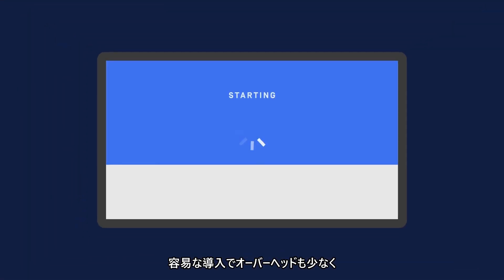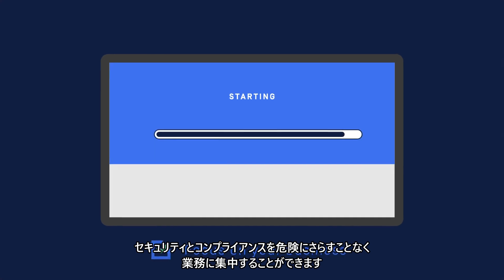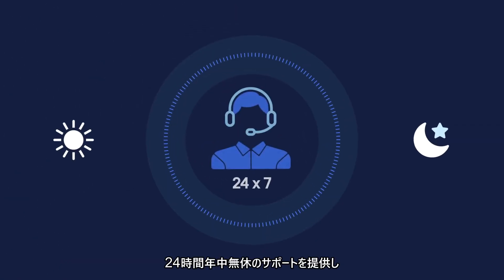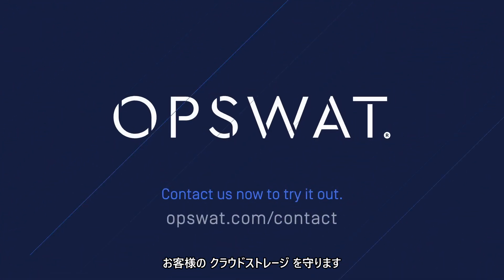It is simple to deploy with minimal overhead, so you can focus on your business without risking security and compliance. Trusted by over 1,000 customers in critical infrastructure and other industries, plus our 24/7 support, OpsWAT is here to help you protect your cloud storage services.